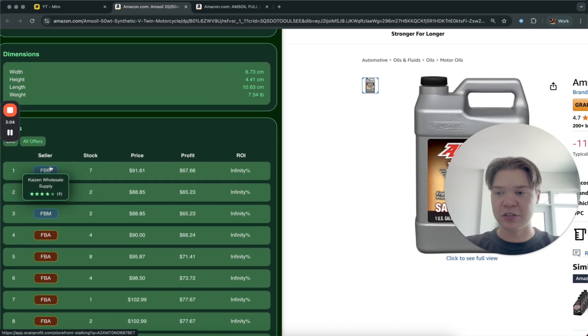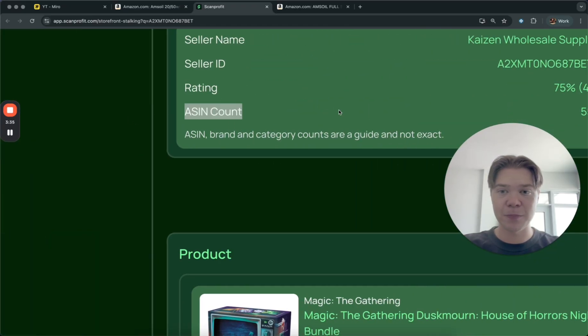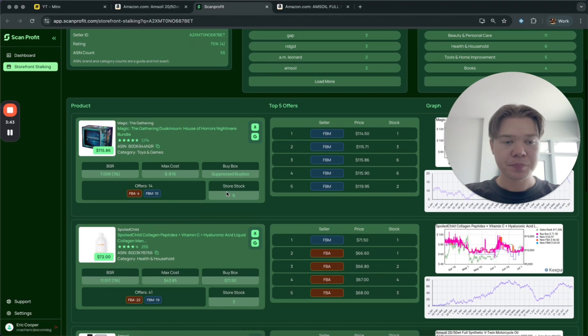Once you have that starting point product, click on the seller. For example, this guy 'Wholesale Supply' has four reviews. The key thing here is you want to specifically look for sellers with less than 30 reviews, especially as a beginner. The fewer reviews the seller has, the better, because it means they're learning just like you are — their products are typically going to be a lot easier to find and source. You can open them up in a new tab; this guy has 55 products on his store.